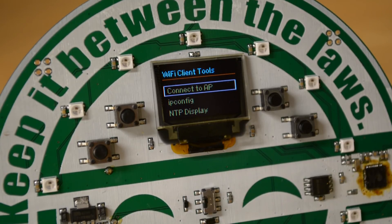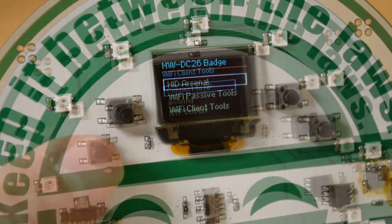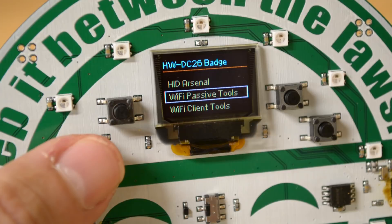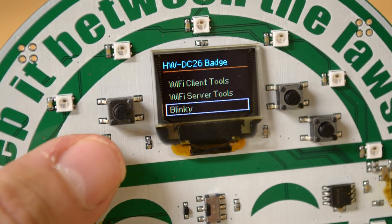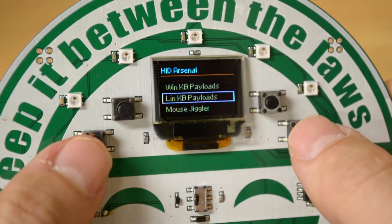There's a second chip on this badge, an ATmega32U4, that provides USB HID support. Effectively, this is a USB rubber ducky that allows you to perform keyboard and mouse injection attacks against a computer.